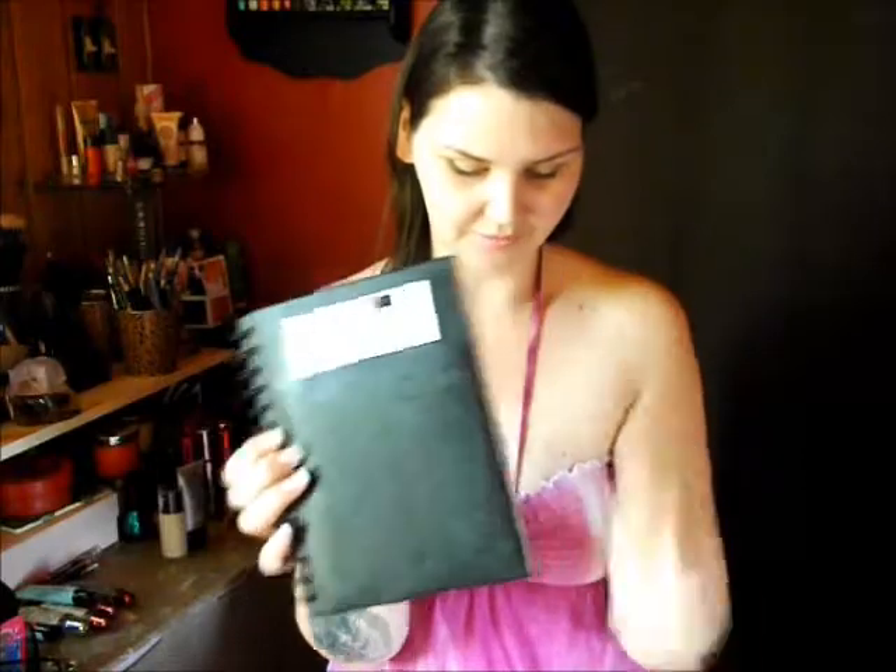I saw this and just had to get it. It's a spiral bound notebook with a calculator cover. The actual front is the calculator — you can press the buttons. I thought that was really neat. It's just a plain notebook inside. I thought this would be perfect for budgeting with the calculator already built in.